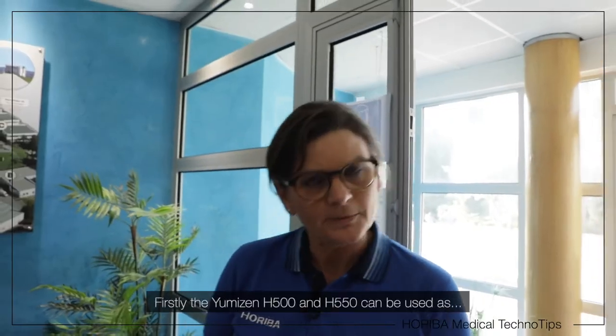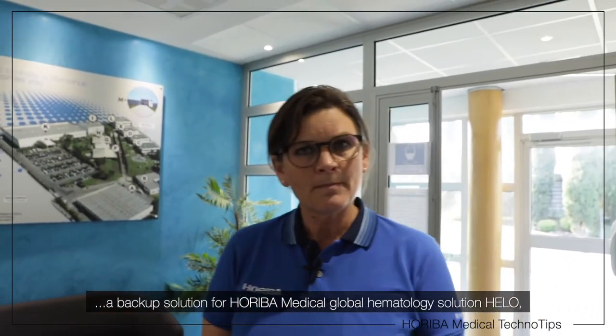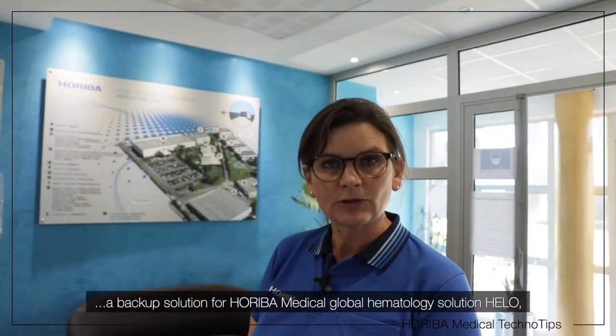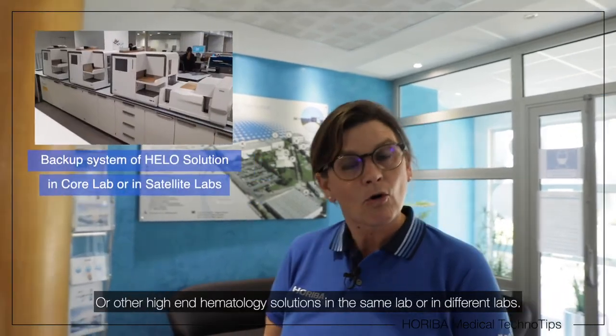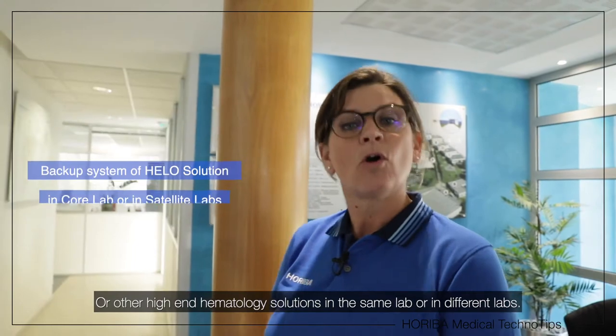Firstly, the Umizen H500 and H550 can be used as a backup solution for Horeba Medical Global Haematology Solutions, or other high-end haematology solutions in the same lab or different labs.